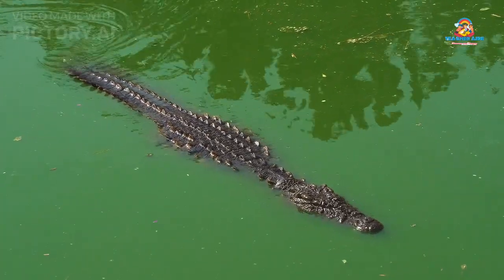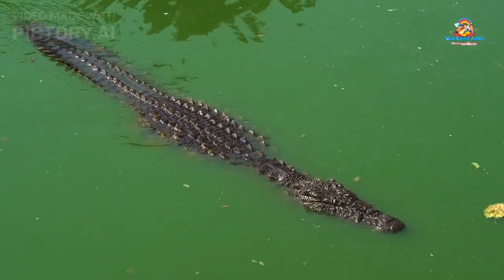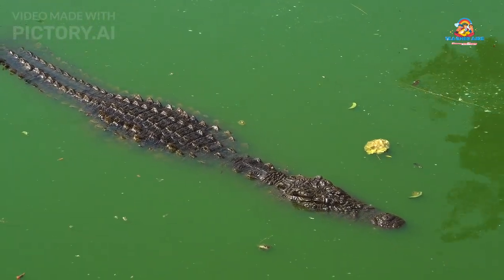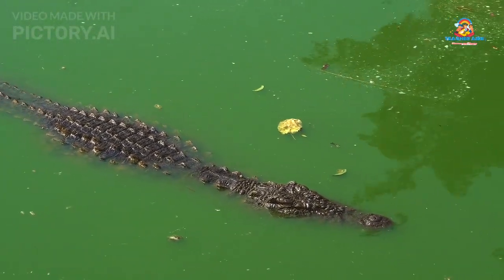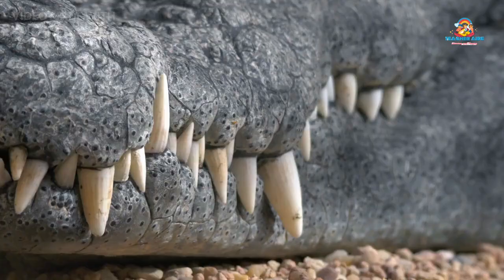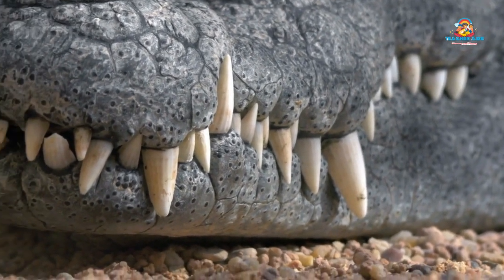Crocodiles and alligators — these big reptiles love the water. They have strong jaws and teeth, and they like to lie in the sun to warm up.